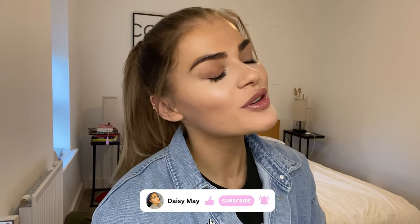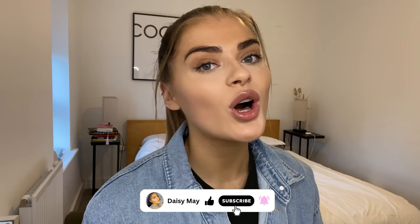Hi guys, welcome back to my channel. Today I've got a beautiful Zara and Stradivarius haul — really excited for these pieces, so if you want to see what I picked up then just keep on watching.